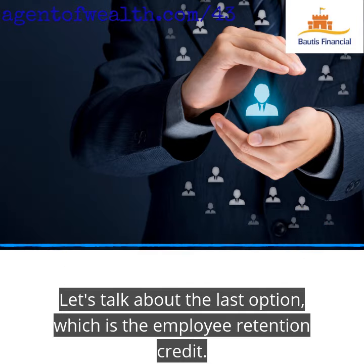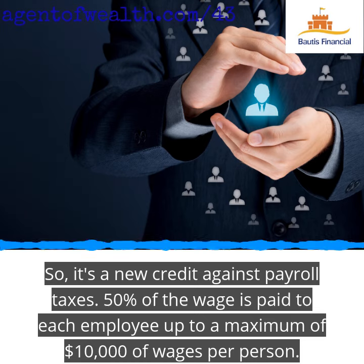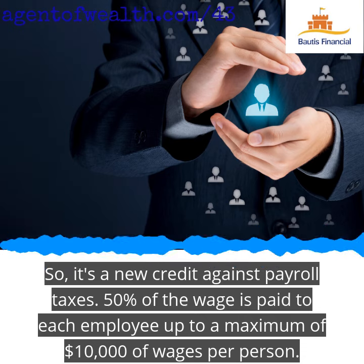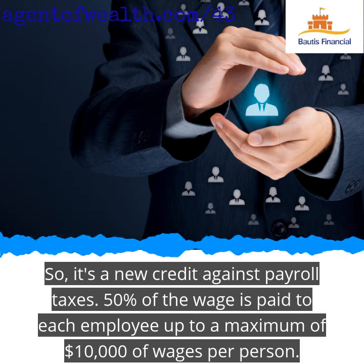Let's talk about the last option, which is the Employee Retention Credit. This is a new credit against payroll taxes, and it's 50% of the wages paid to each employee, up to a maximum of $10,000 of wages per person.